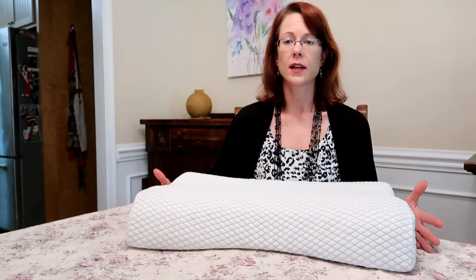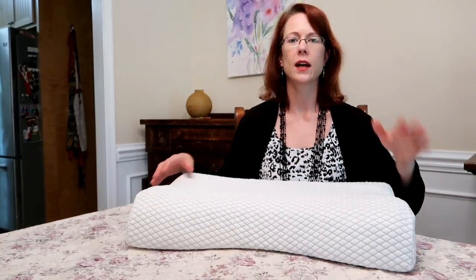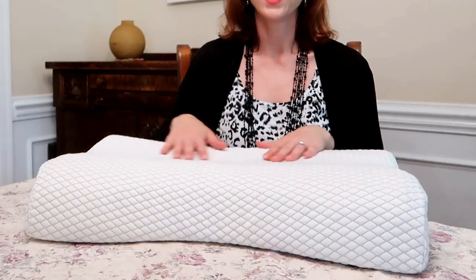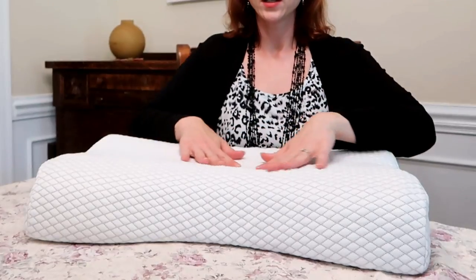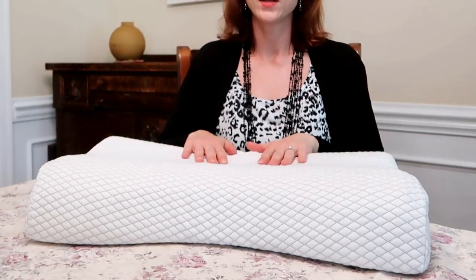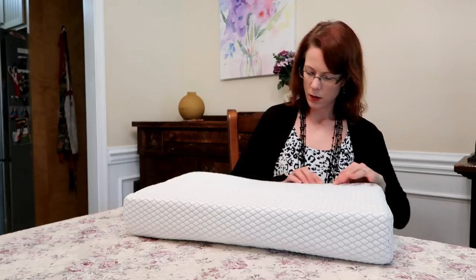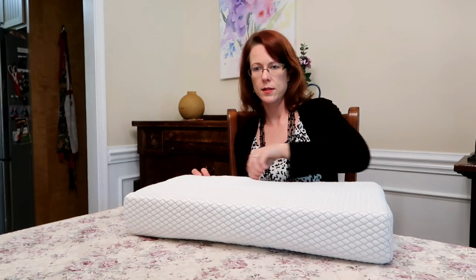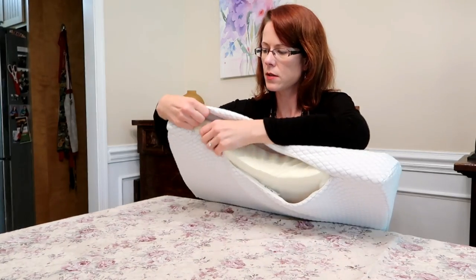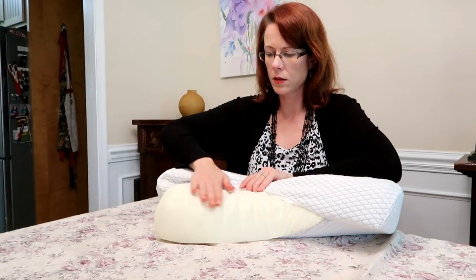It is also designed to reduce snoring because it keeps your head and neck at the right posture. The material is high-density foam with contouring — it's almost like an eggshell-type surface. It's bumpy, but that makes it super comfortable. Let's take a look — you can see it has an eggshell-type surface with little bumps.